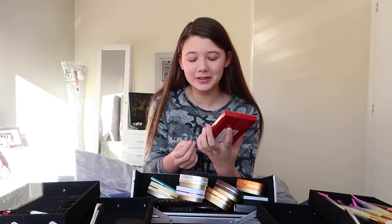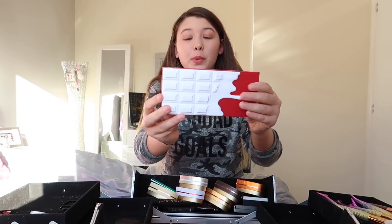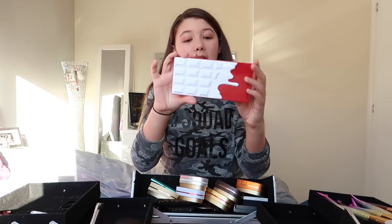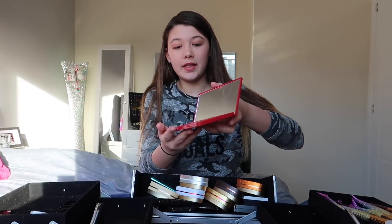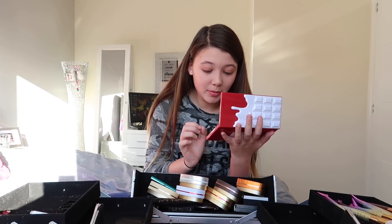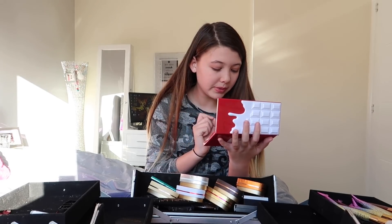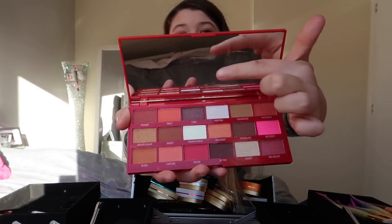Look how gorgeous these are — whenever I look at them I wish it was real chocolate. They're so beautiful, especially because they're like a Christmas edition. This one is called the Red Velvet Palette and it reminds me of candy canes. Let's open it up. The colours inside are so pretty. The shades are: Crumbs, Treat, Lush, Frosting, Caramelised, Patisserie, Brown Sugar, Baked, Cream Cheese, Dedicate, Chocolate, Beetroot, Blend, Cupcake, Infused, Bitter, Sweet, Red Velvet.